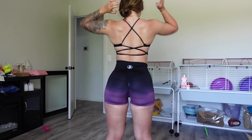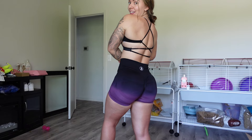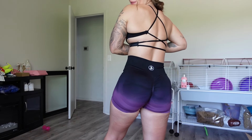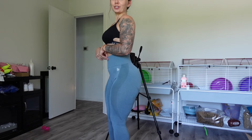Oh my gosh, I'm obsessed! This is so flattering and how it's strappy like that — I need every color. Now on to the blue leggings. These are so flattering and look so good!